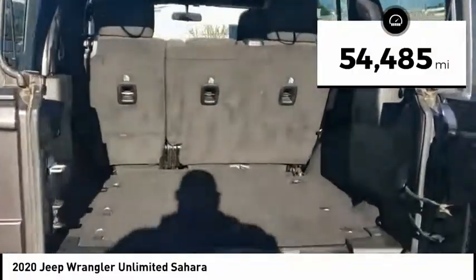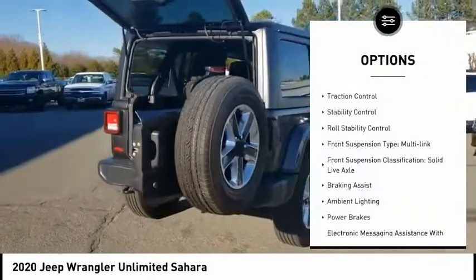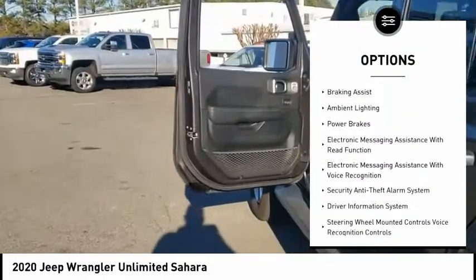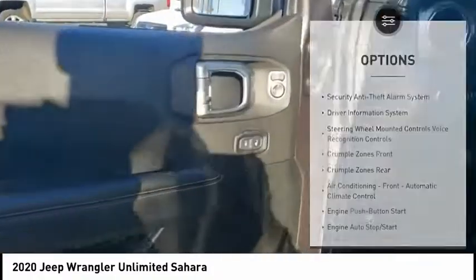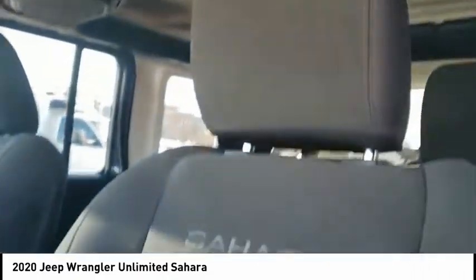This vehicle has less than 55,000 miles. Here are some of this vehicle's great options: power windows with safety reverse, traction control, stability control, roll stability control, front suspension type multi-link, front suspension classification solid live axle, braking assist, ambient lighting, power brakes, and electronic messaging assistance with read function.